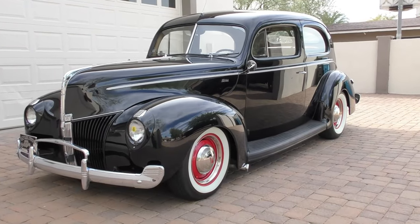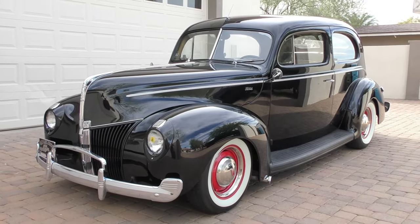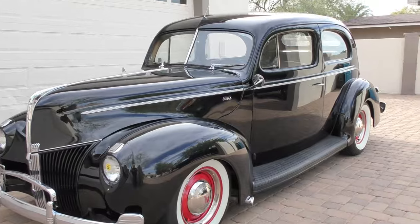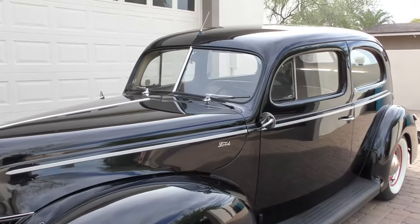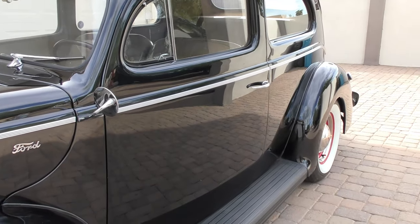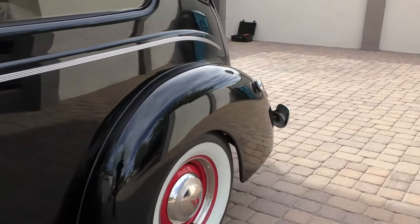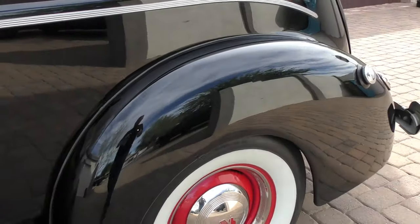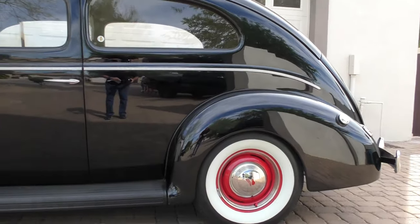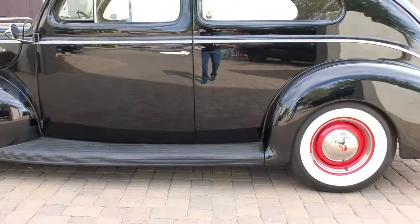Here we are in Phoenix, Arizona looking at a very cool 1940 two-door sedan. We're going to walk around and tell you about it like we usually do — very cool, nice hot rod history on this one. We were able to go through a file that goes with the car, and we called somebody we know as a client to cover the history and back up the story.